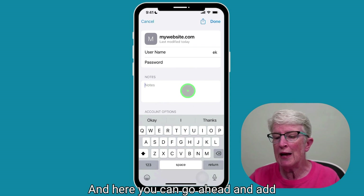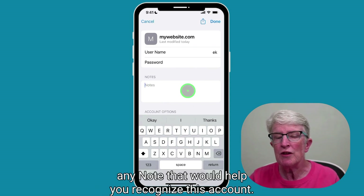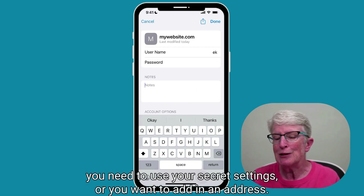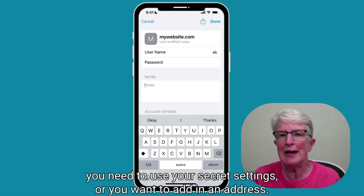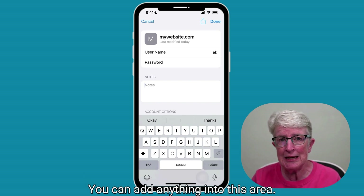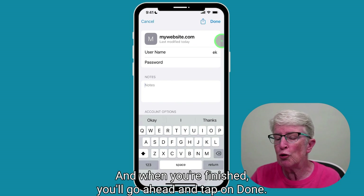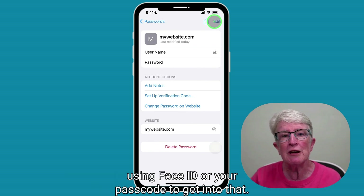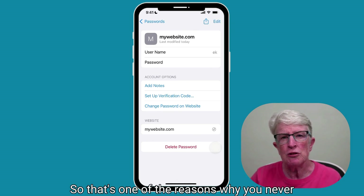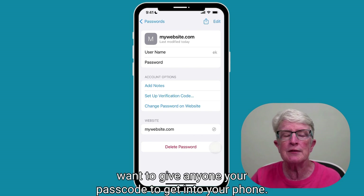Here you can add any note that would help you recognize this account — maybe you need to use your secret settings, or you want to add in an address. You can add anything into this area. When you're finished, tap on Done. That note is now stored in iCloud Keychain, secured by Face ID or your passcode. That's one of the reasons why you never want to give anyone your passcode to get into your phone.